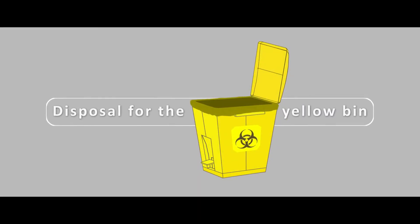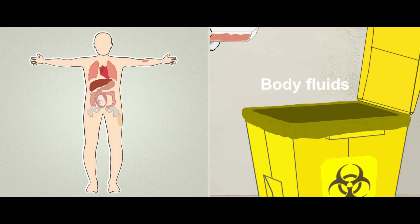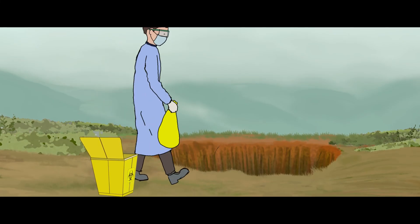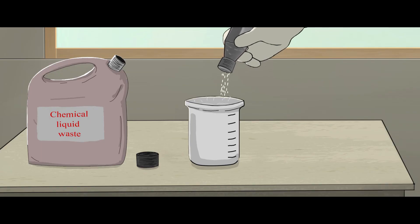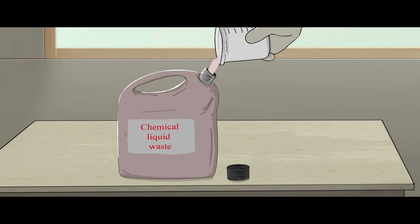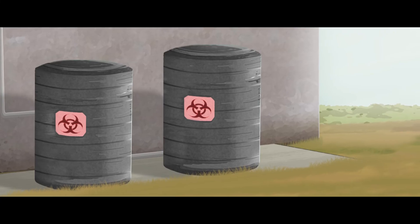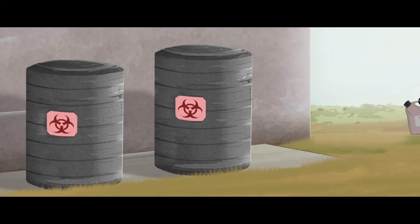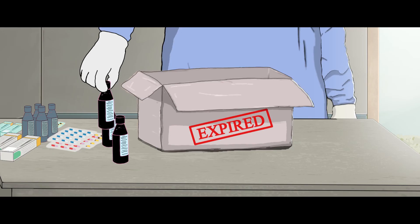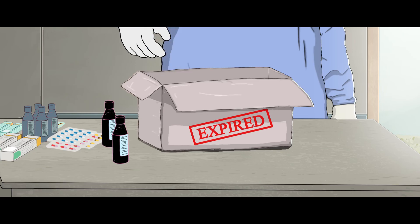Disposal. Disposal for the yellow bin: human anatomical waste and soiled waste from the yellow bin goes directly into the deep burial pit. Chemical waste is to be first neutralized and then disposed of as chemical liquid waste, which has a separate collection system leading to the effluent treatment plant. Expired and discarded medicines shall be sent back to the manufacturer.